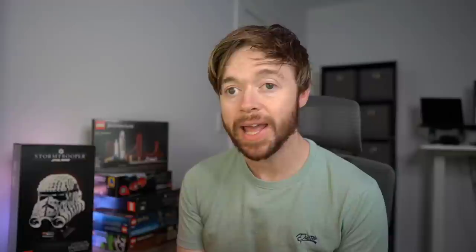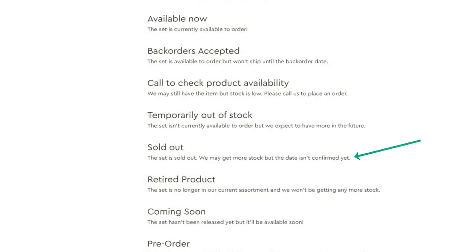According to the Lego Group, in a message directly on the Shop at Home website, 'sold out' does not definitively mean a set is not coming back — it may come back in the future. That is why we need to treat this with a pinch of salt. However, they say they haven't confirmed the date yet for when it will be back. Whereas 'temporarily out of stock' means they are definitely expecting more in the future. That is the difference between the two messages on the official Lego.com website.